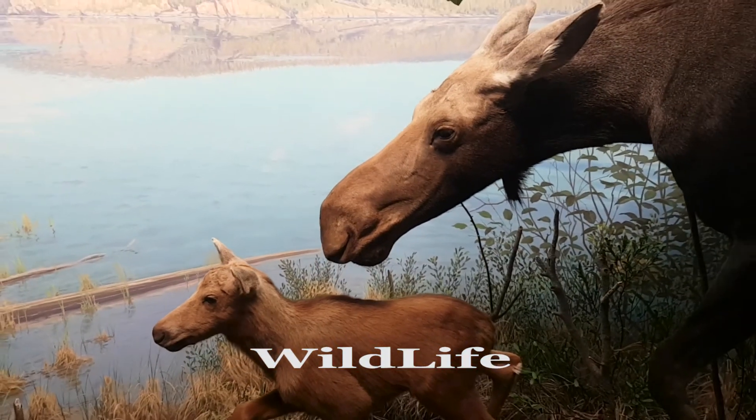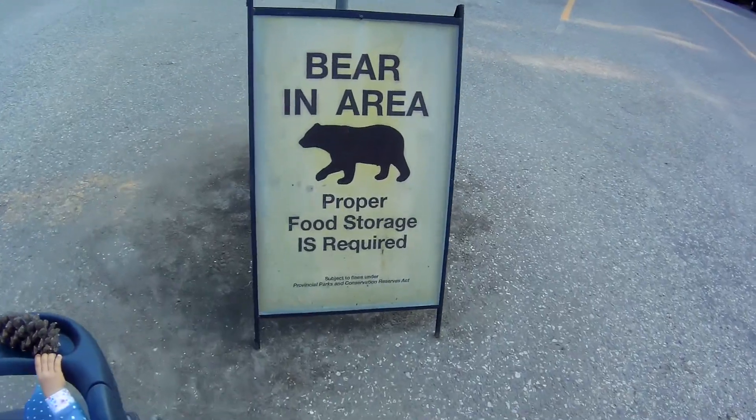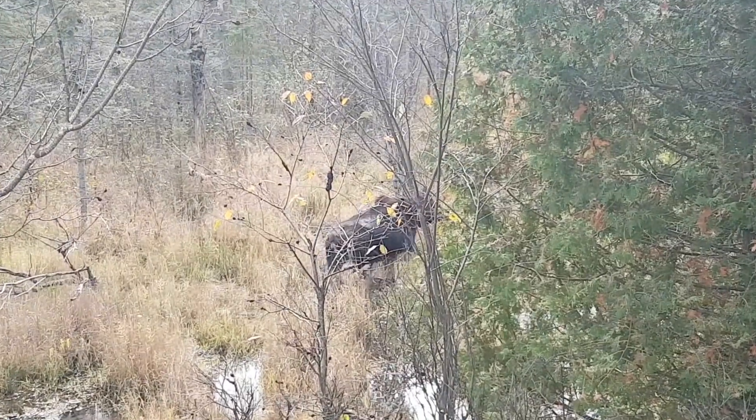Highway 60 is great for seeing wildlife. You are in bear country, and there's a good chance you will encounter moose. Here are some pictures from over the last year.